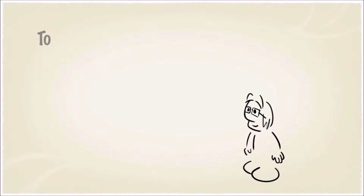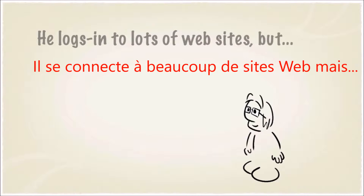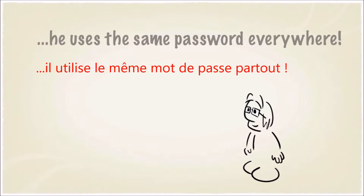This is Tom. Tom uses the internet every day. He logs into lots of websites, but he uses the same password everywhere.